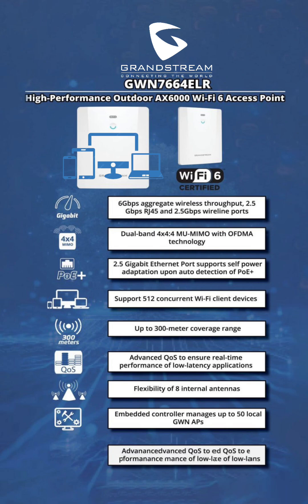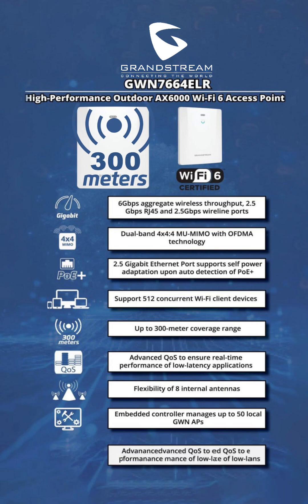Ensures smooth, uninterrupted connectivity even in high-density environments with large numbers of connected devices. Extended coverage range provides up to 300 meters of Wi-Fi coverage, making it perfect for spacious outdoor areas including campuses, resorts, and public hotspots.